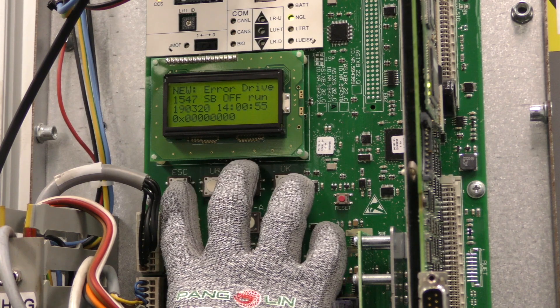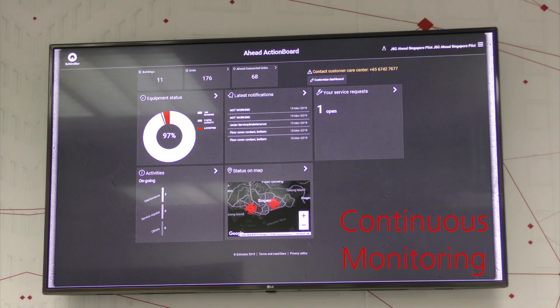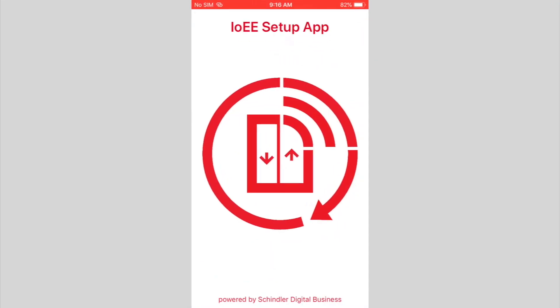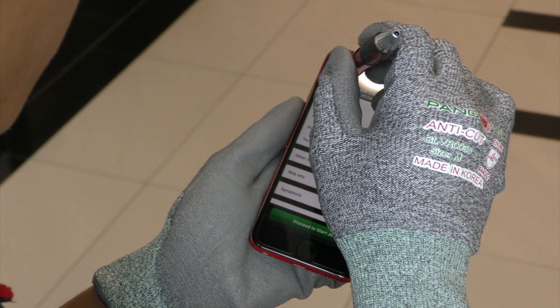With Schindler Ahead, all connected lifts and escalators are being continuously monitored around the clock, and all anomalies are flagged and managed via Schindler's unique closed-loop environment.